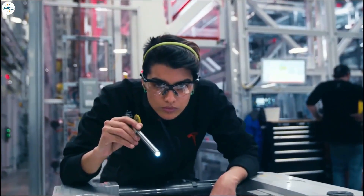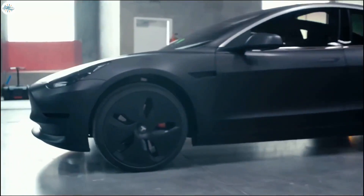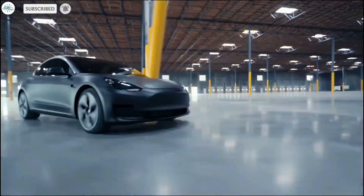That's it for now. So what are your thoughts about this? Let us know in the comments. Stay tuned at the Electric Arena for all the latest Tesla and electric vehicle news.